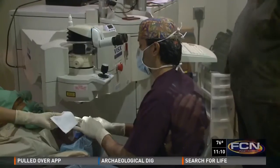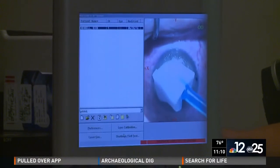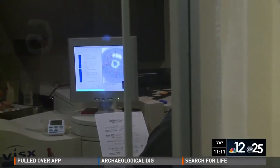Dr. Gulani kept talking with Sultan throughout the procedure, walking him through the process: 'Sultan, you okay? No pain. Can you see the blinking light?' Sultan replied yes and was instructed to keep looking at it.